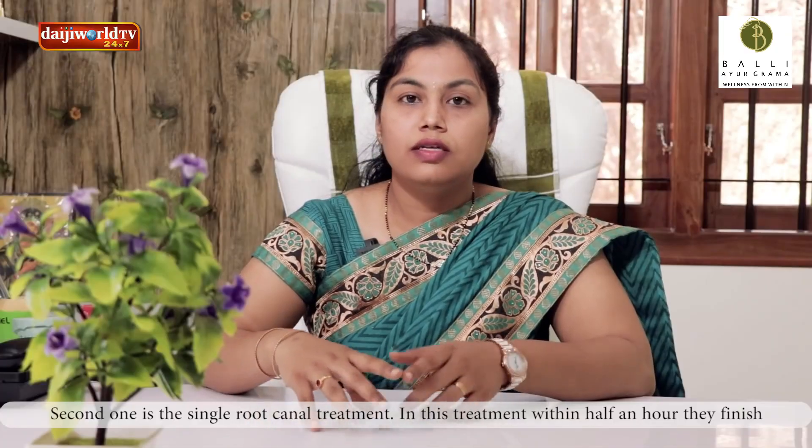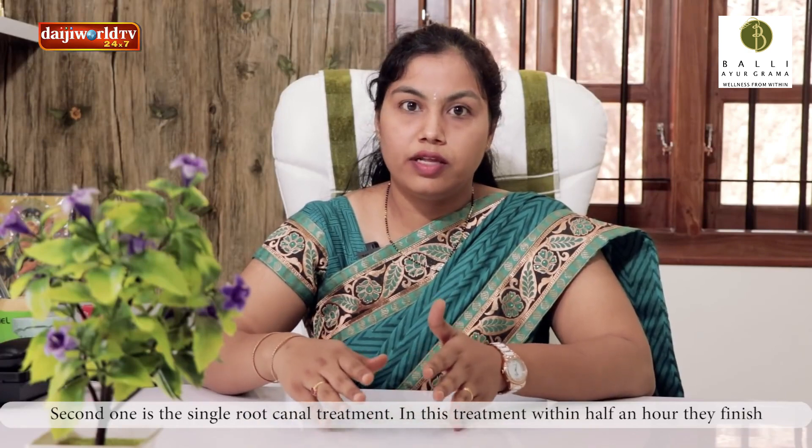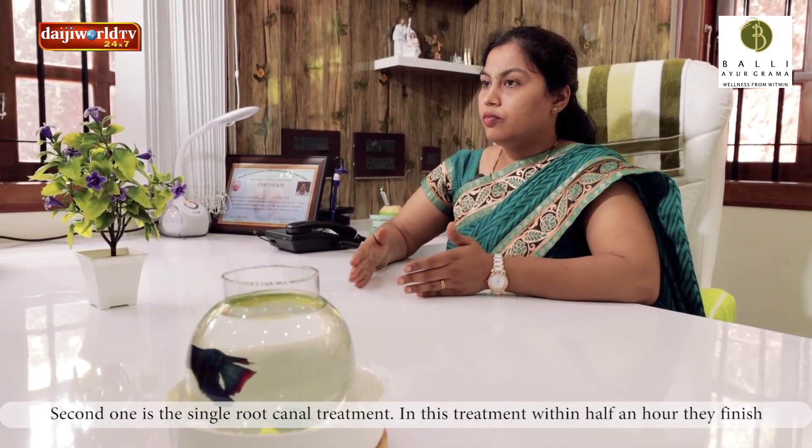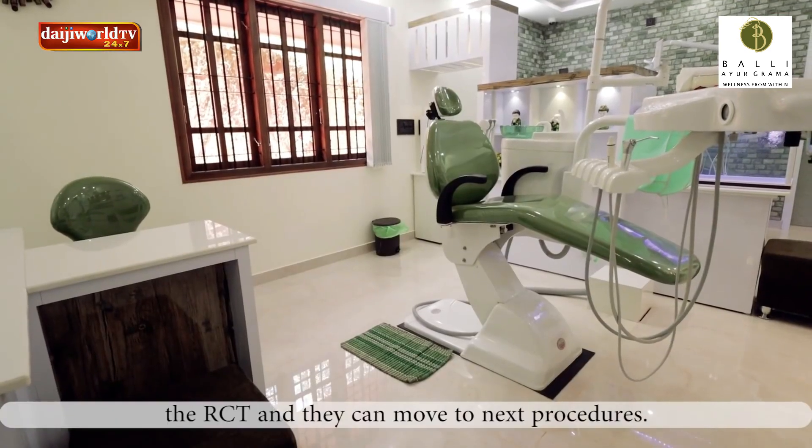Second, we will be able to do a single root canal treatment. Within half an hour, we will continue to do the next procedure.